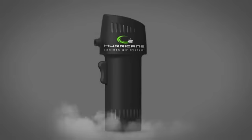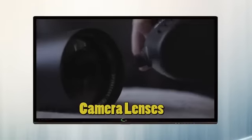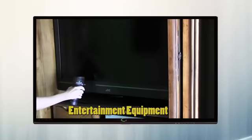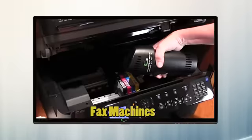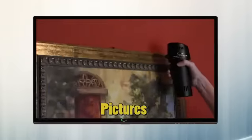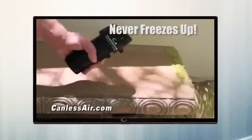It replaces all the things dangerous canned air is used for, including computer keyboards, camera lenses, knickknacks, entertainment equipment, electric shavers, dashboards, lampshades, fax machines, pianos, pictures, telescopes, and sewing machines.